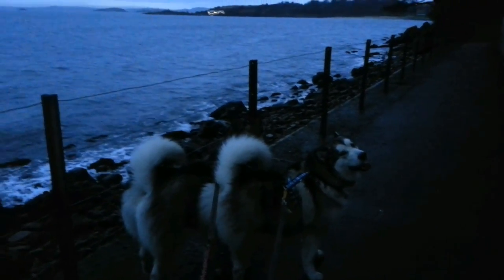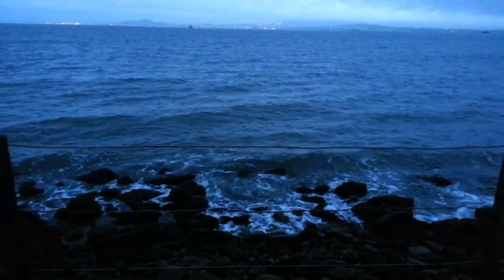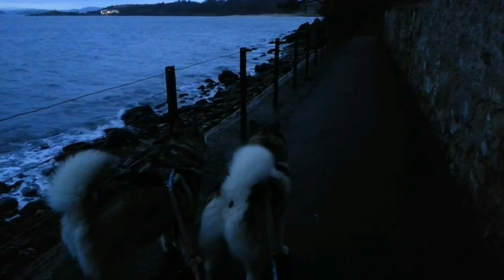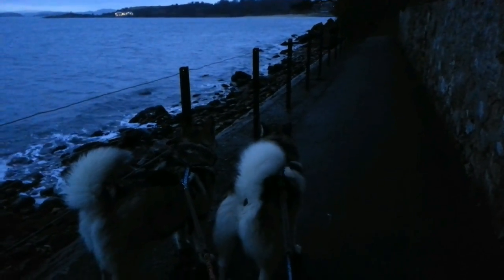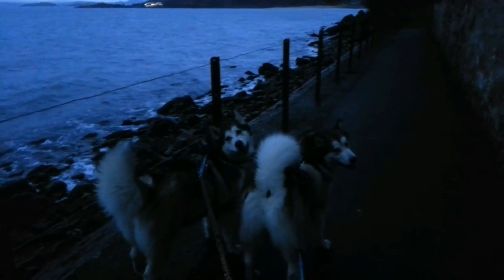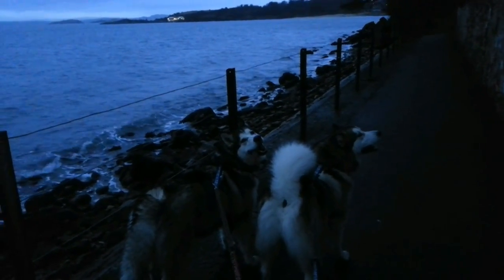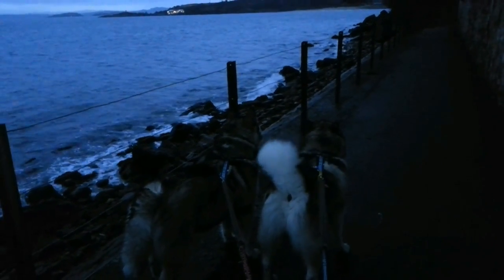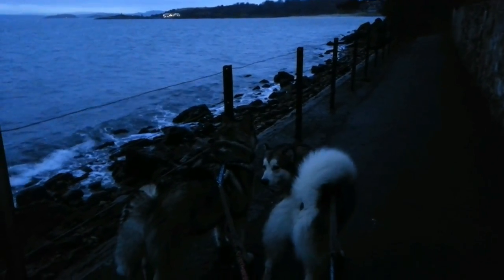This is the Fife Riviera as we like to call it. We're directly across from Edinburgh over there. This is our usual route, which is the coastal path between Burnt Island and Aberdour and back — it's about five miles long and we do it most days. We have been building it up and trying to go as far as Dalgetti Bay and back, which is just over ten miles, and that's going really well. The only thing holding us back is really poor weather, which is to be expected up here in Scotland.